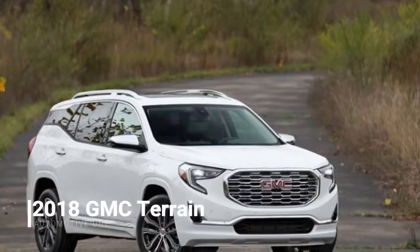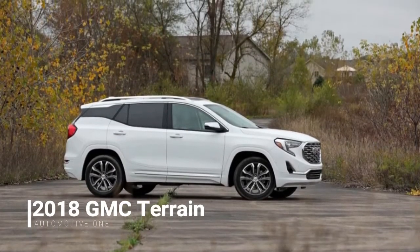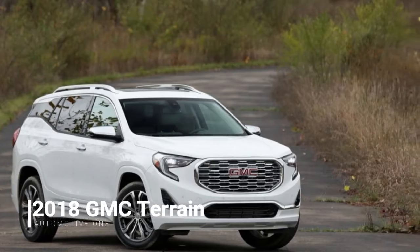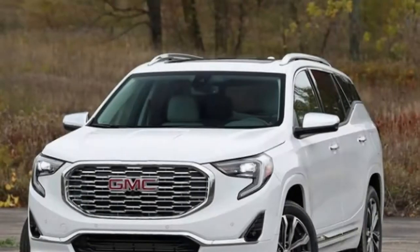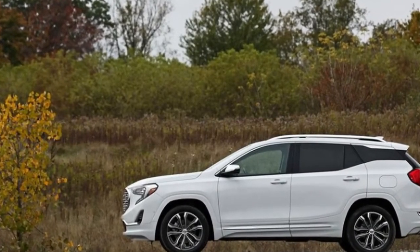The GMC Terrain is all new for 2018 and is fully prepared for the fight in a ferocious compact crossover segment. To reveal its qualities and shortcomings, we put this vehicle through hell on the roaming streets around Pittsburgh, Pennsylvania, trudging through morning rush hour, climbing mountains, and cruising along extensive interstate.